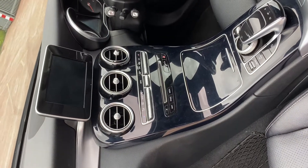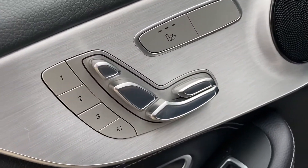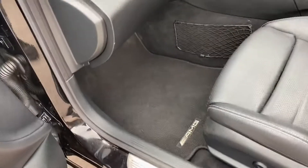It's got dual zone climate control, and the electric seats are infinitely adjustable. You can see all the different memory seat settings here, as well as the button to heat them.